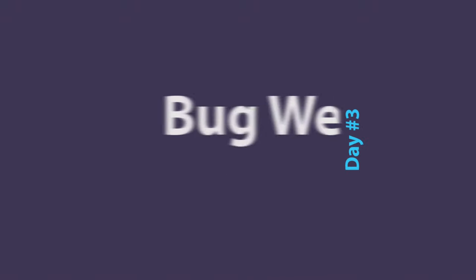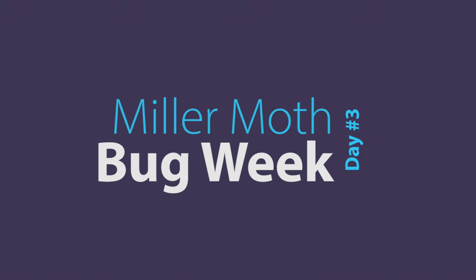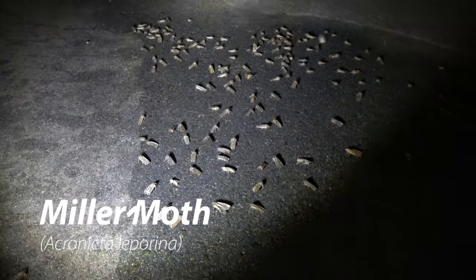Hi, I'm Phillip Watson. We are on Day 3 of Bug Week, and we are going to be looking at the Miller Moth today. Let's discover wilderness. The focus of this week is to find the beauty in bugs.